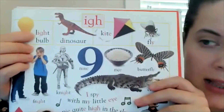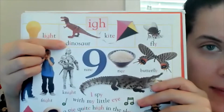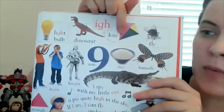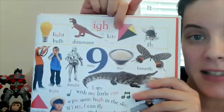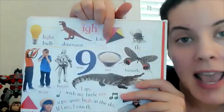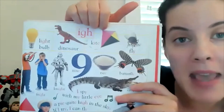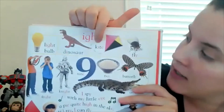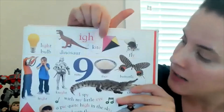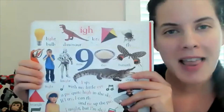Here's the IGH way in the word 'light bulb.' You can also spell it with just the letter I sometimes, like in 'dinosaur.' Over there you see a kite. The reason why that I says its name instead of the short I sound is because of the Magic E. When you have an E on the end of the word, it hops over the consonant, goes to the vowel, sprinkles some fairy dust, and makes that vowel say its name. So this doesn't say 'kit' — it has a magic E and it says 'kite.'